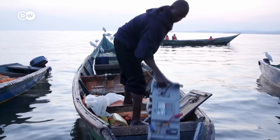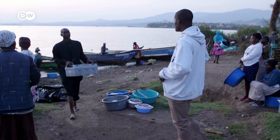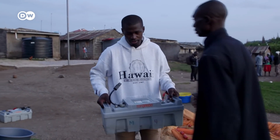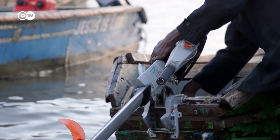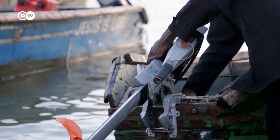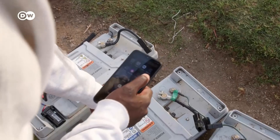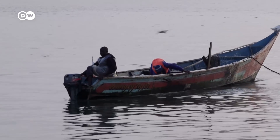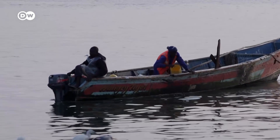Ottieno shares the proceeds of the catch with the other fishermen after deducting expenses. He only has the electric motor and batteries on loan from a company called Osobo. Every morning, he returns the used batteries, and in the evening he receives a freshly charged set. Osobo rents out the e-motors for the equivalent of around 38 euros a month, and the batteries cost 7 euros 50 per day — a lot of money for fishermen here. That's a challenge.